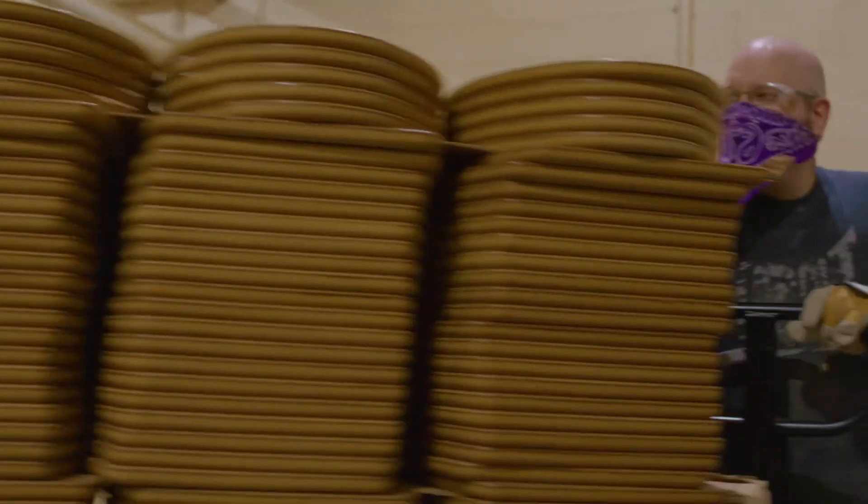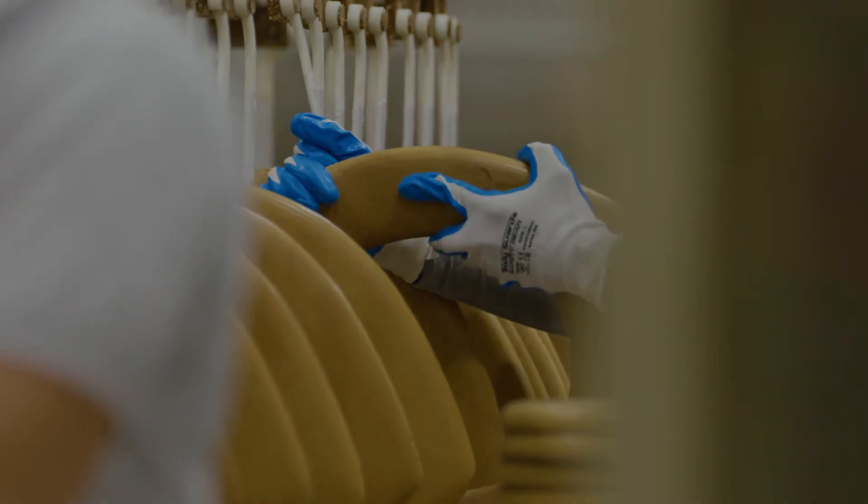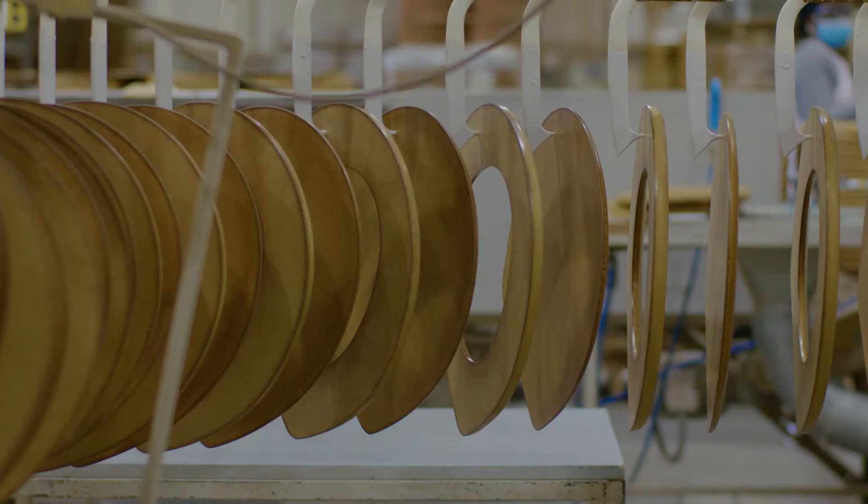After we mold the seats and covers, we remove the flash and sand the sharp edge off. From there it goes to our finishing process where we apply water-based paint.